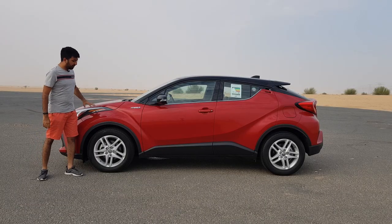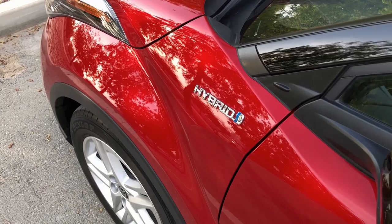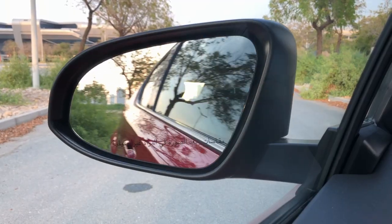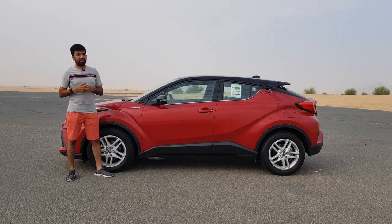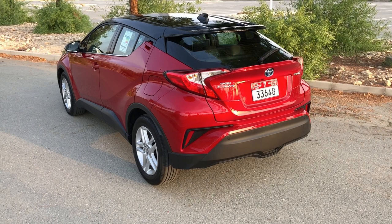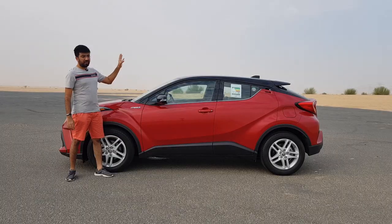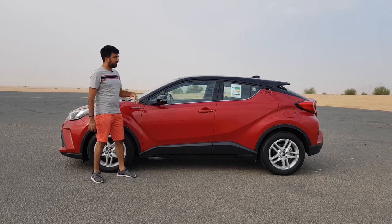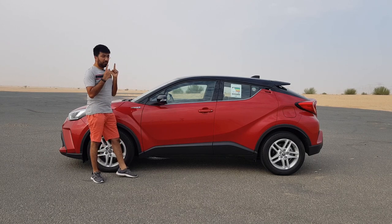Continuing on the side profile, the headlights continue onto the side and you get 17-inch 10-spoke alloy rims and the hybrid badging. The mirrors are power foldable and blacked out. This is the VX version of the C-HR, so you get a two-tone body color with a blacked-out roof and side mirrors. In the GX version you get a completely single body color, but the two-tone looks so cool and sporty.